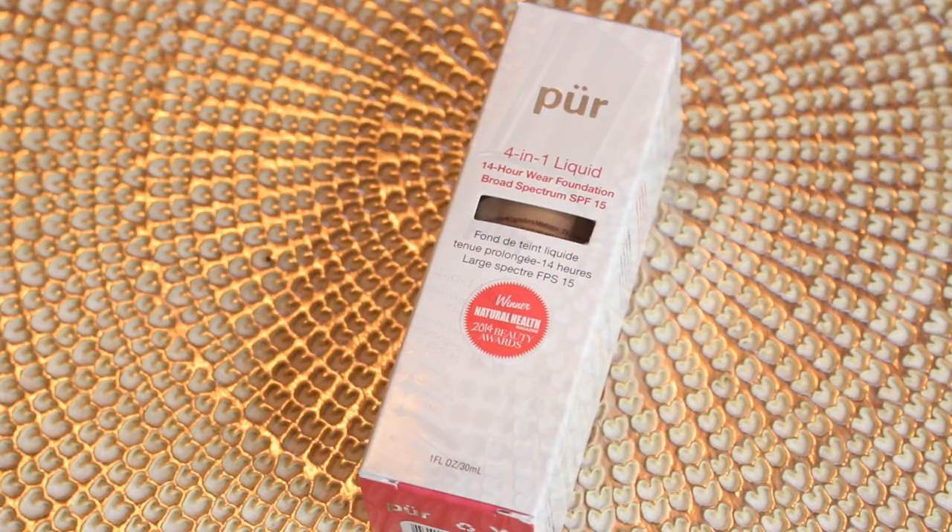The next product we're going to be talking about is a liquid foundation — the 4-in-1 Liquid 14 Hour Wear Foundation. This retails for $36 for one fluid ounce, and I'm also in the shade Golden Medium. This is a liquid mineral makeup that offers very full coverage and very long wear. With one layer, it completely camouflaged any redness, hyperpigmentation, and any areas of concern.